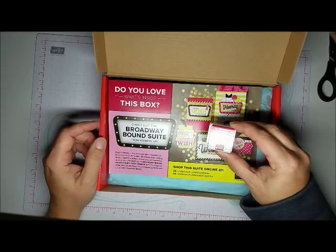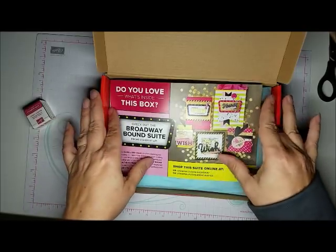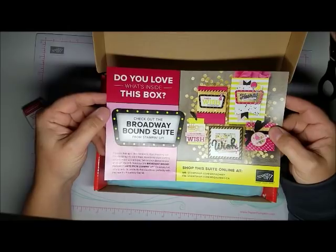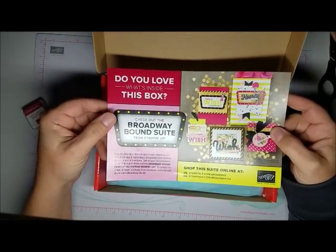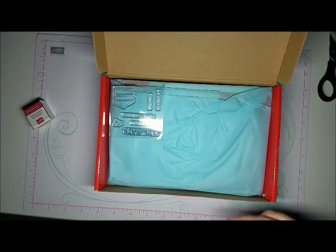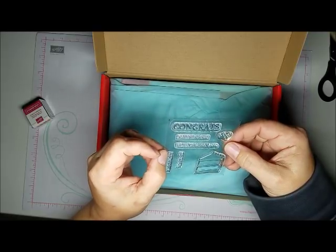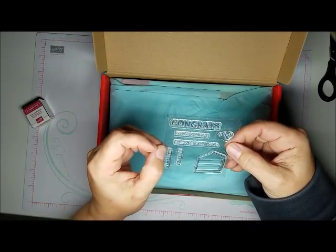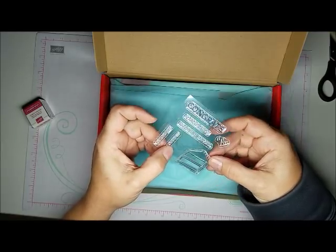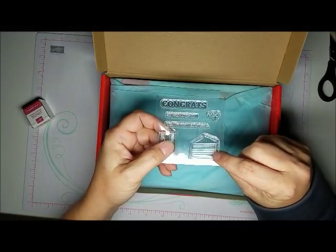Lovely Lipstick is the Stampin' Spot. Here are the details explaining which suite in the catalog coordinates. The stamps say: 'Congrats,' 'So proud of you,' 'We just wanted to say,' 'You did it,' 'It's your day.' There are also some little stars and a piece of cake image.